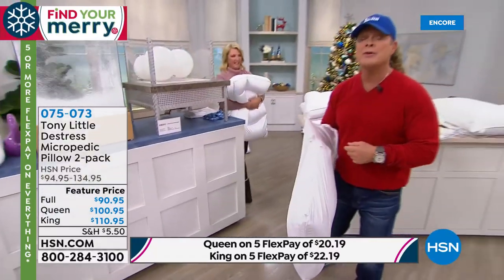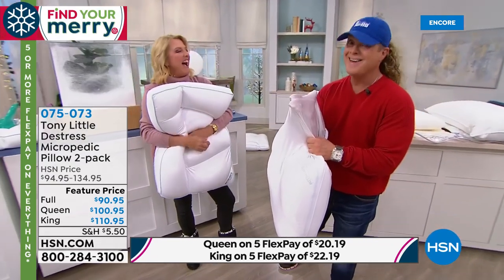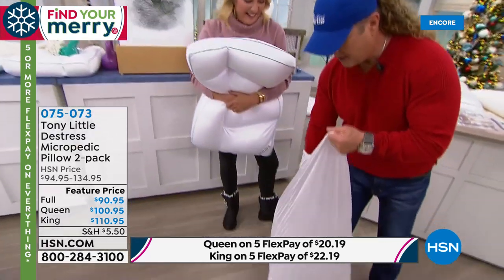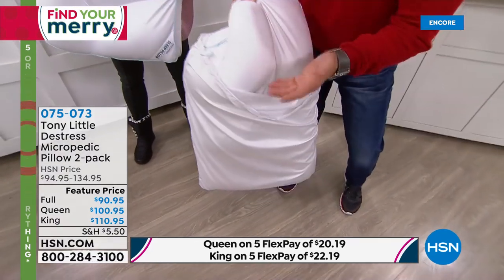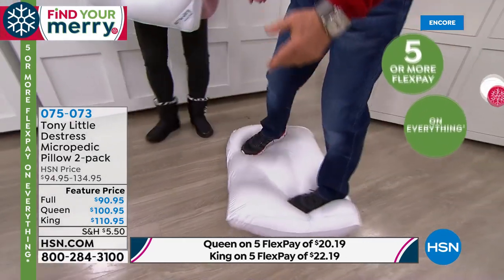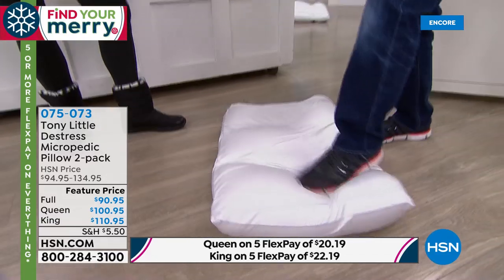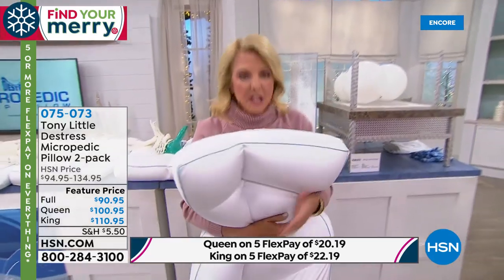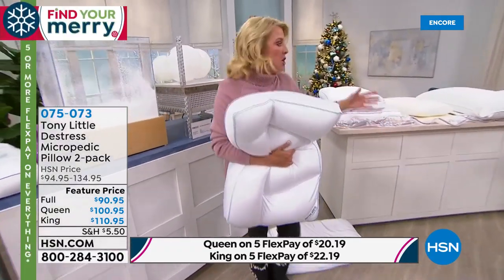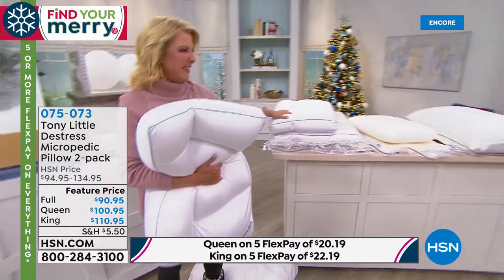You get two pillow cases — and these are spandex pillow cases, which Tony was using before anyone was selling it as sheets. Here's the technology: hypoallergenic pillow, cool to the touch, customizes to your body. You need a pillow case that moves when you move — that way you never have to use your hands. If you're waking up and fluffing your pillow because you're uncomfortable, it means you're waking up. That's why other pillows just don't work all night — you're tossing and turning. With this you won't.